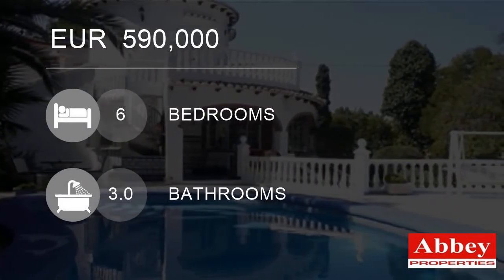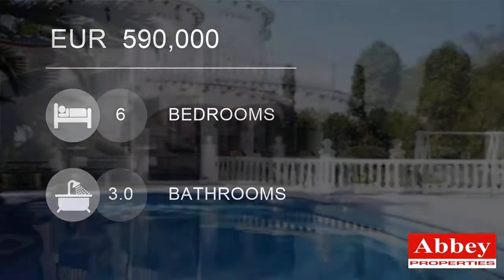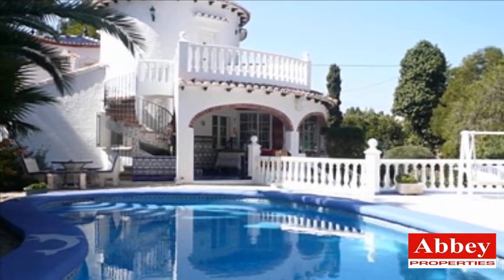Welcome to this six-bedroom villa for sale in Dunia, Alicante, Espana for Euros 590,000.